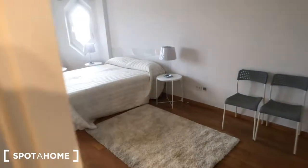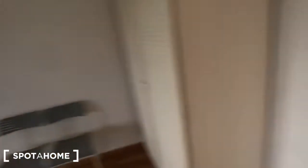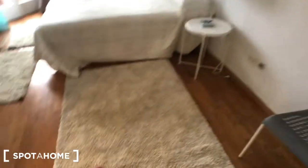We can move to bedroom number two — it's bigger than the other. Here you can find this piece of furniture with some shelves. There is a huge wardrobe with plenty of space: two compartments above and two more here. There is a pillow inside. Here we have two chairs and a big carpet.